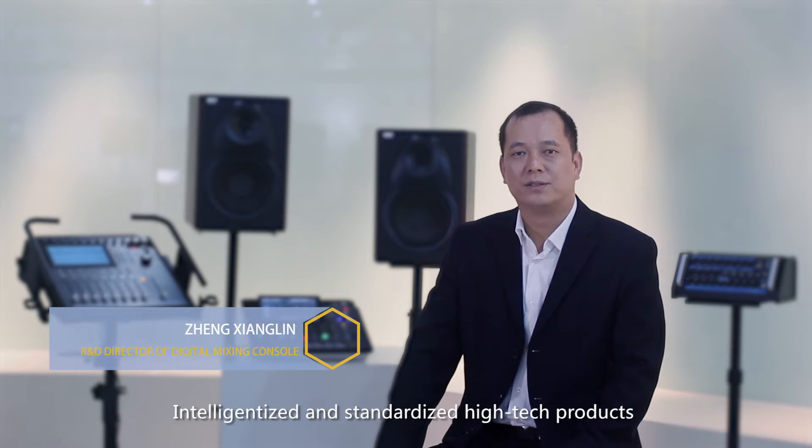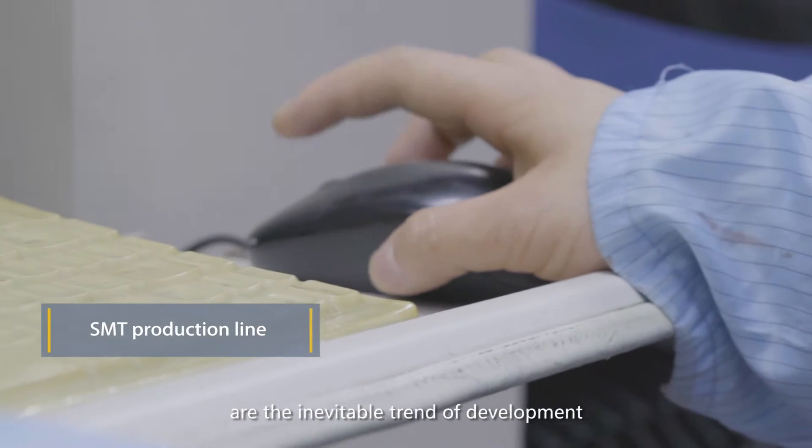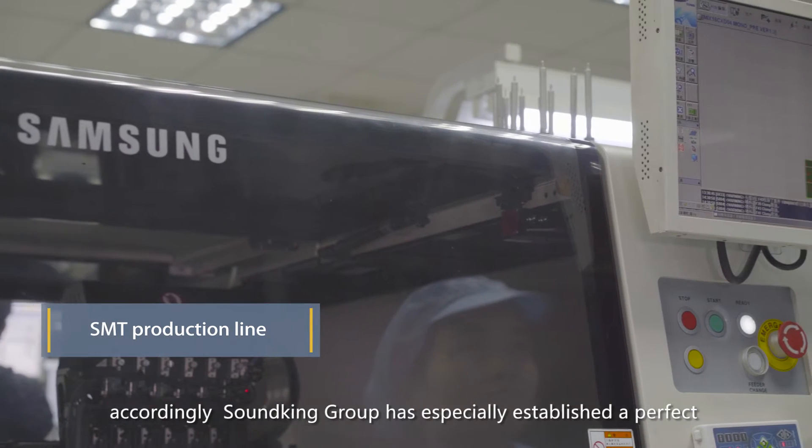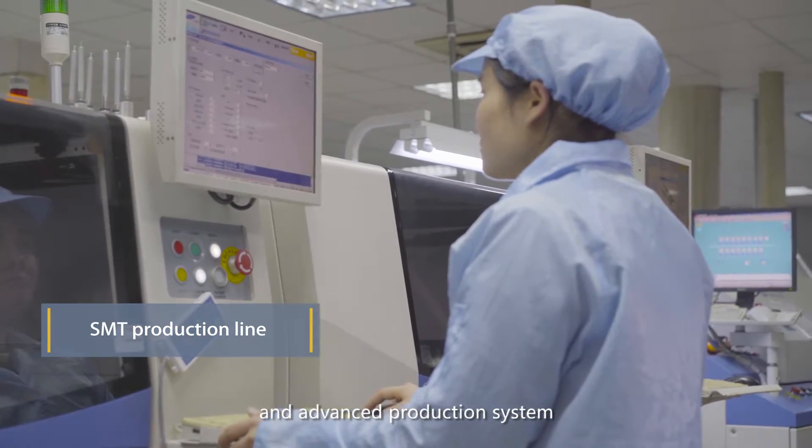Intelligentized and standardized high-tech products are the inevitable trend of development. Accordingly, Sandking Group has especially established a perfect and advanced production system.